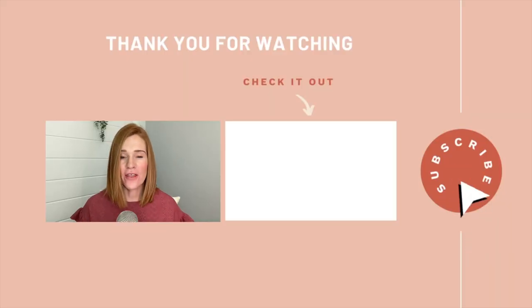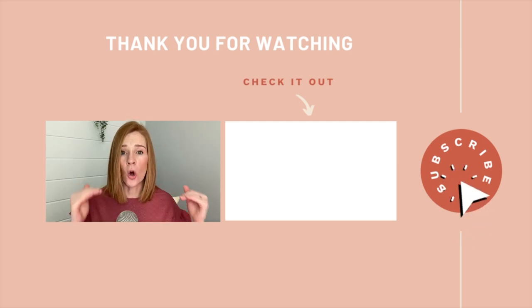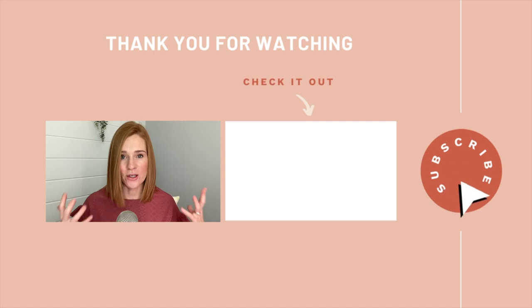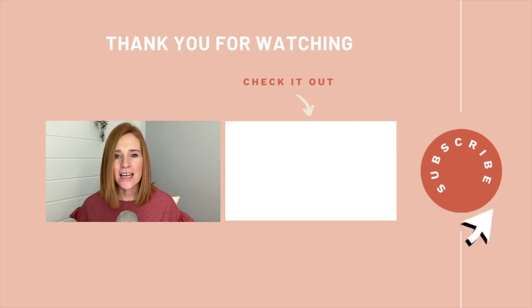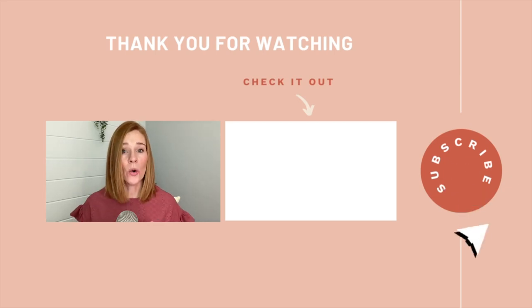If you want more videos to help you create a website and make using WordPress super simple, be sure to subscribe to my channel. And if you're tired of hiding behind a coming soon page or having website creation on your to-do list, watch the linked video where I walk you through the whole process from start to finish in creating your very first WordPress website.